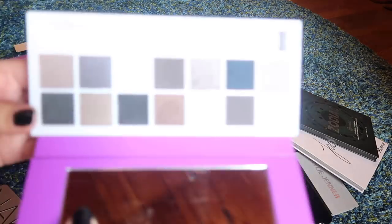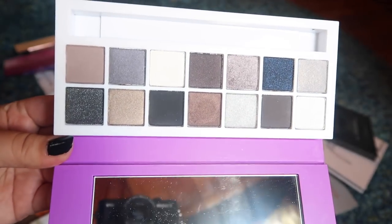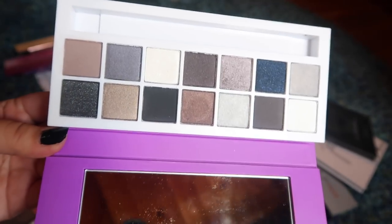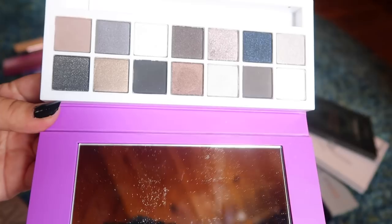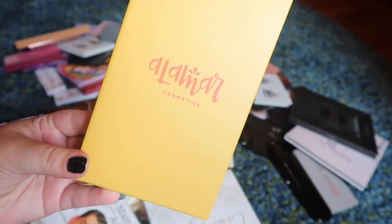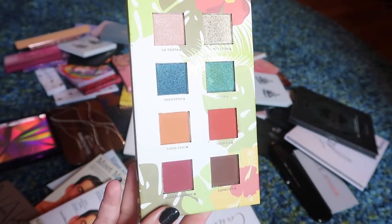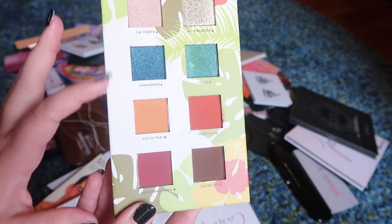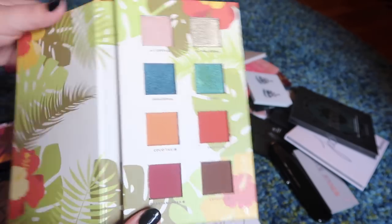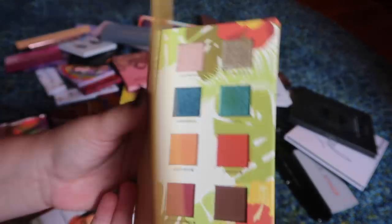This is the Clinique All About Shadow palette. It was in a gift set I got for Christmas last year and honestly I have not reached for this palette. The color story is a little bit strange and I'm really not reaching for it at all, so I need to pass this along. This is a palette from Alamar Cosmetics — I got this in one of my last Boxy Charms and I think it's actually a gorgeous palette. It's a beautiful summer palette. I love the shades, the selection, how they did the mattes versus the shimmers, and the packaging — it just looks like a little book. So I am going to hold on to this palette.